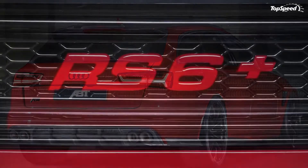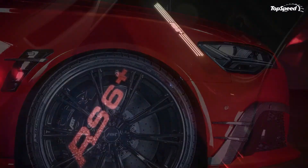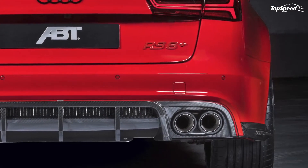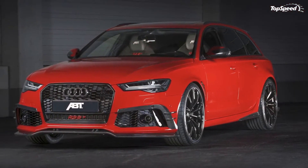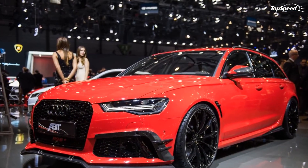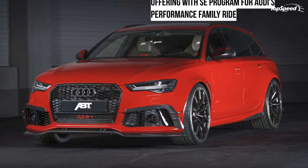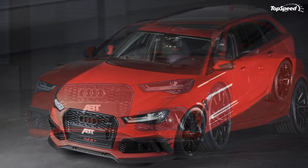Drivetrain. You want to hear something ironic? APT Sportsline's RS6 Plus program for the performance wagon features the tuner's specially developed APT Power S control unit. Once installed, the module is capable of increasing the output from the wagon's 4.0-liter bi-turbo V8 engine to as much as 705 horsepower and 649 pound-feet of torque — an increase of 140 horses and 132 pound-feet of twist. The German tuner didn't say how the increase in power affects the wagon's performance times, but a sprint to 60 miles per hour in less than four seconds should be in the cards, as is a top speed in the vicinity of 190 miles per hour.